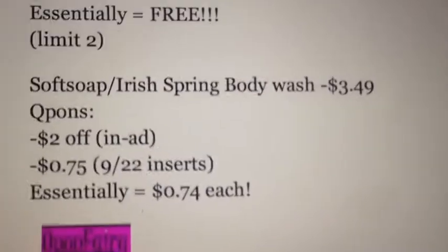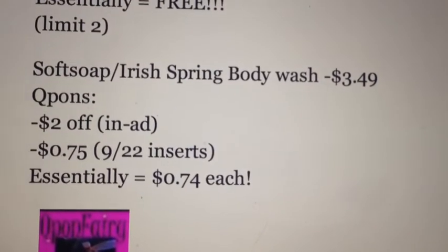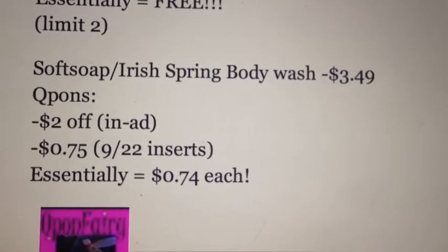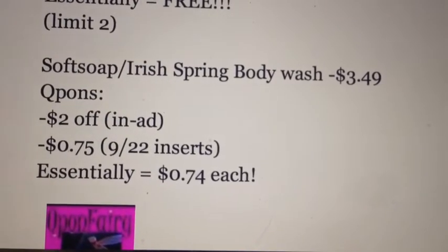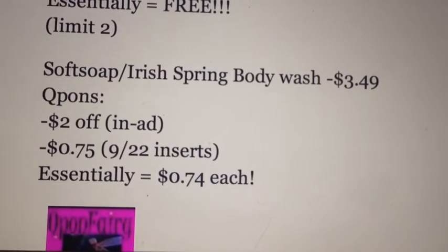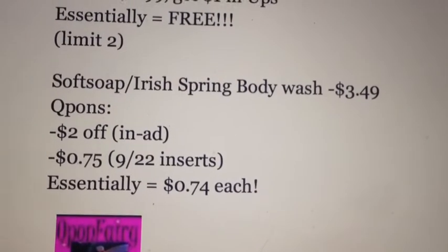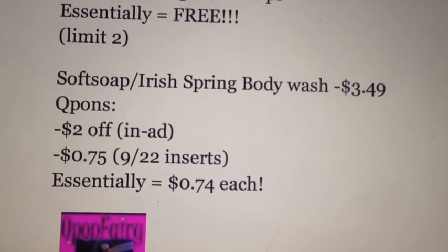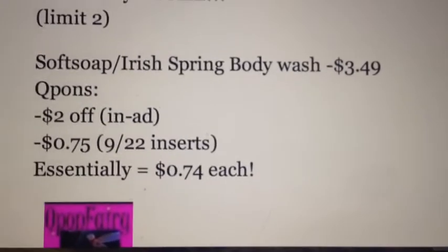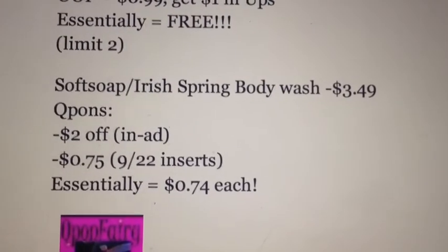The Soft Soap or the Irish Spring Body Wash is going to be on sale for $3.49, and there is a $2 off in-ad coupon for either. There are also supposed to be 75-cent-off coupons coming in the 9.22 insert this weekend — I think it's for the Soft Soap, but I'm not positive. So that would make it $0.74 a piece, which I think is a great deal. Anything under $1 for body wash — we're running a little low, so I probably will pick up a couple of those.